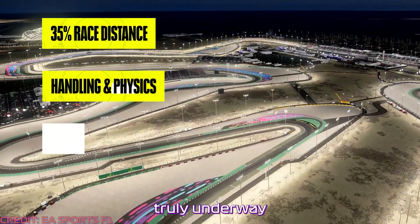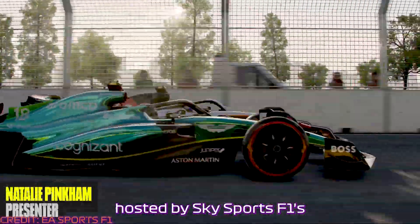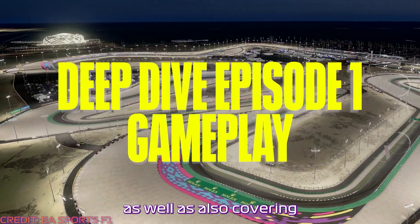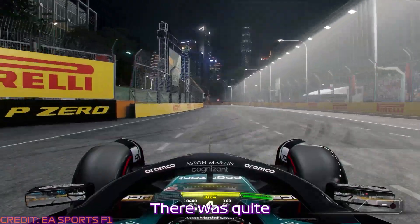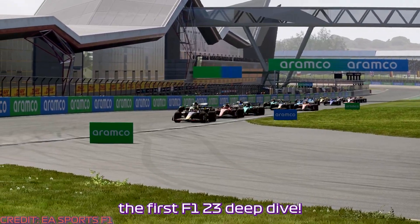The F123 hype is well and truly underway with the first of many deep dive videos now released by EA and Codemasters. This first installment, hosted by Sky Sports F1's Natalie Pinkham and featuring Sky Sports F1 pundit and Mercedes sim driver Anthony Davidson, focuses on the new handling and physics model coming to the series this year, as well as covering red flags, the new and returning tracks, and even the 35% race distance. I'm Mark from Racing Games, and here's the roundup of the first F123 deep dive.